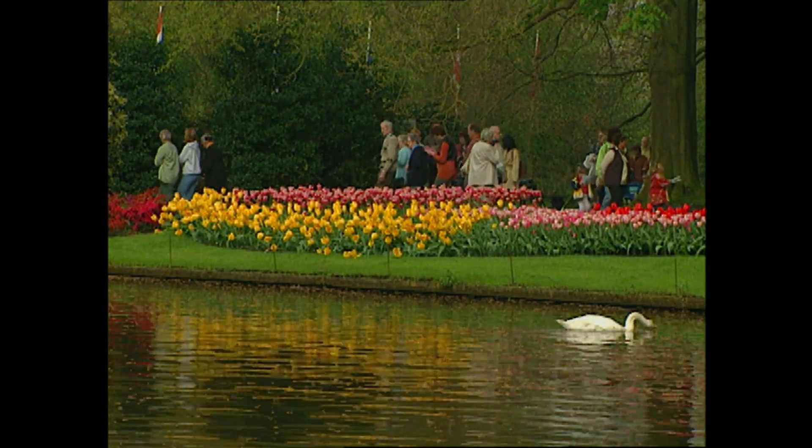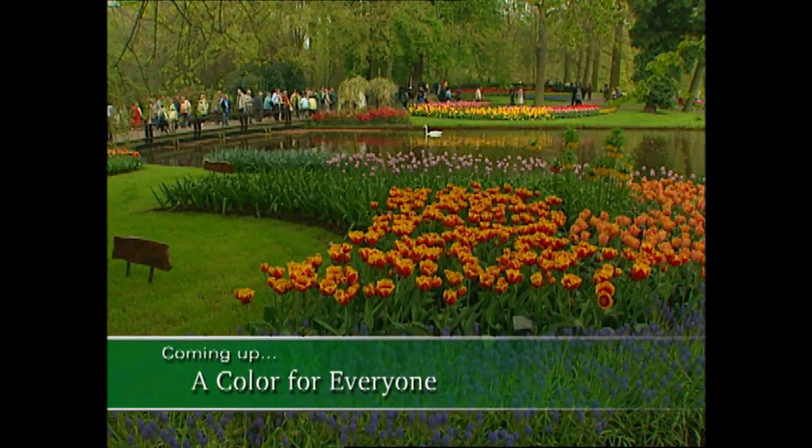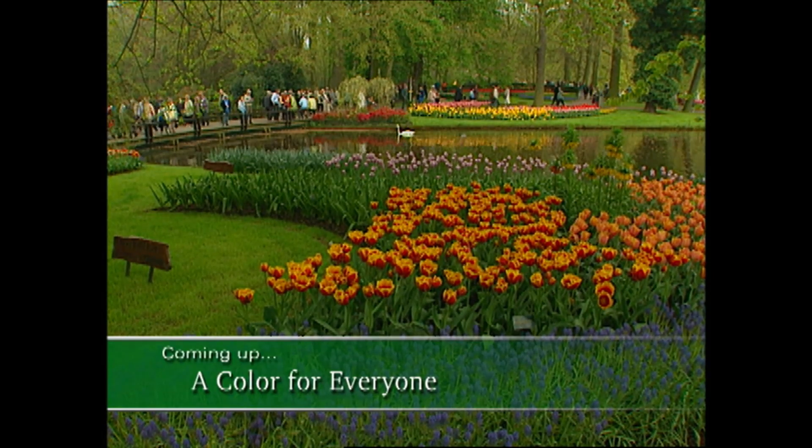Keukenhof is a kaleidoscope of color. In fact, over six million flowers are planted here. We'll tour this very colorful and fascinating place when we come back.